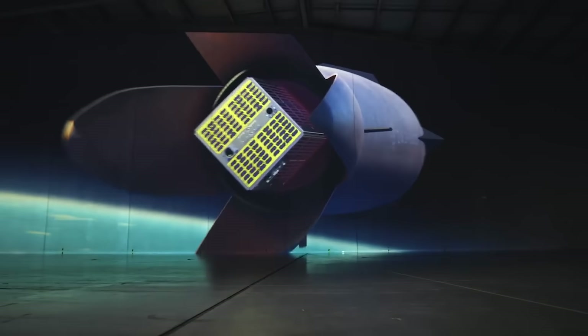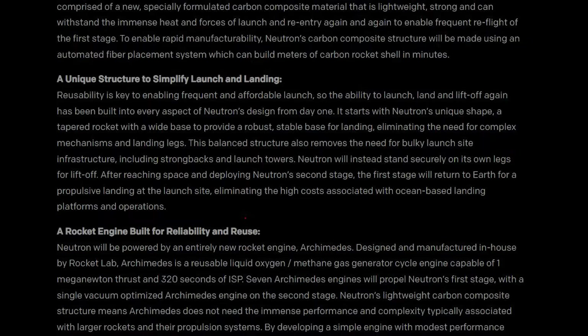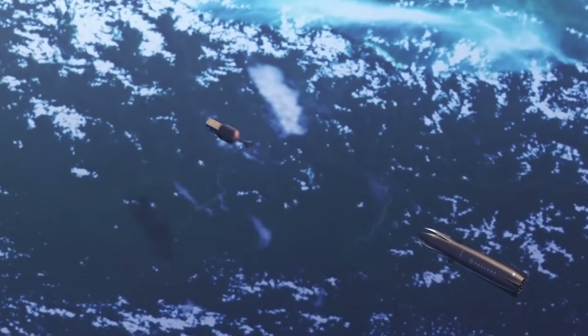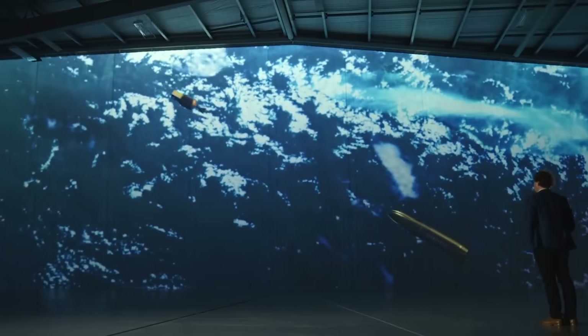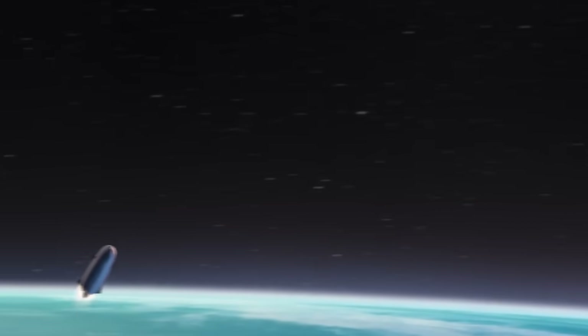What these announcements highlight is how much the program and the plan for this rocket have changed since it was first announced. Looking back at a post from Rocket Lab in late 2021, they described plans for Neutron reuse, saying 'After reaching space and deploying Neutron's second stage, the first stage will return to Earth for a propulsive landing at the launch site, eliminating the high costs associated with ocean-based landing platforms and operations.' Other changes include the fairings, number of engines, and general design. While it may seem like a lot, changes like these are expected when building a next-generation, partially reusable rocket as they continue to develop and build hardware.